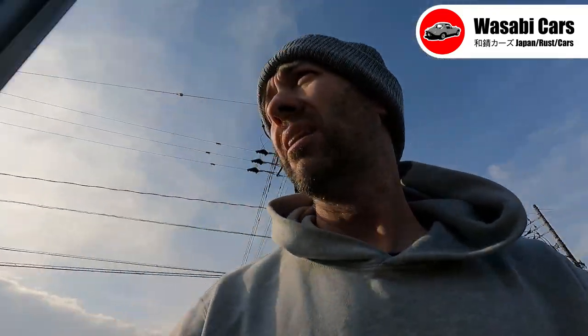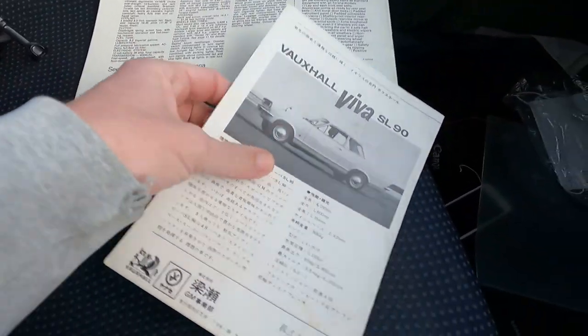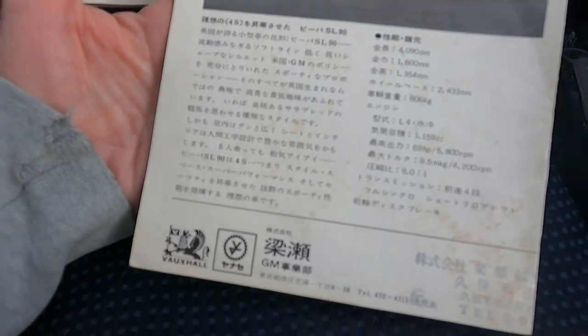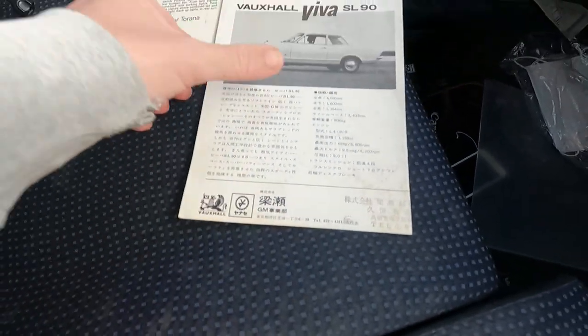Good day everyone. Daniel O'Grady. Welcome to another Wasabi Cars video. Hope you are doing well. I am a man on a mission today. I had to stop in for some supplies - one more stop to go. What are we doing today? We are going for a bit of a hunt. I got this brochure right here - a Japanese language brochure for the Vauxhall Viva. Got it from Yahoo Auction Japan. It's in Japanese. Most interesting, there's an address here, and we're going to track that down today.